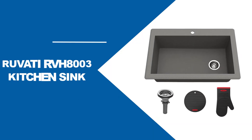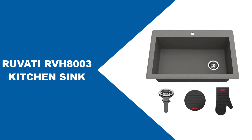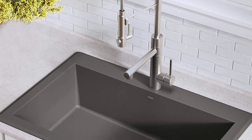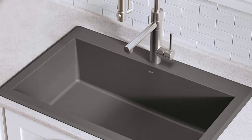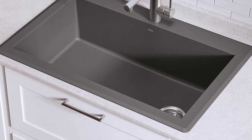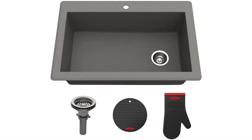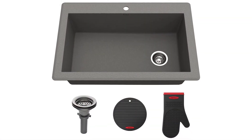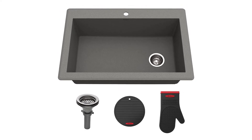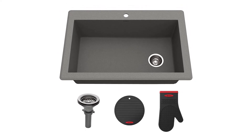At number two, the Kraus KGD54 GREY composite sink. The Kraus KGD54 GREY Forteza Granite Kitchen Sink is made from high-quality granite composite material, and was designed to withstand as much as 650 degrees Fahrenheit of heat. It features a double bowl design and comes with a low center divider. It offers dual mounting capability, which means you have flexible options that you can choose from when it comes to installing the sink in your kitchen.